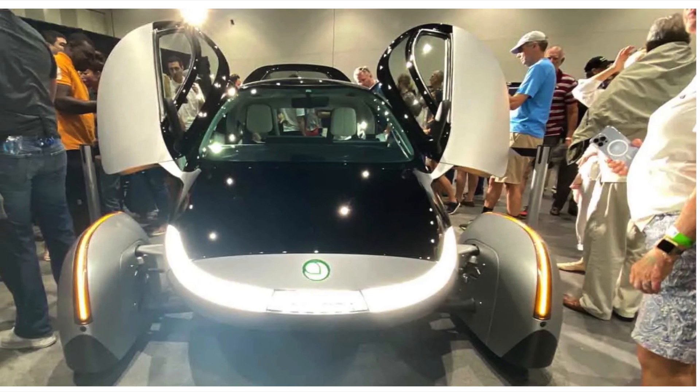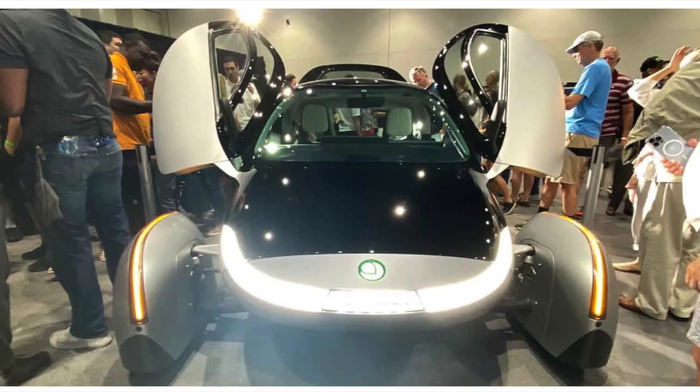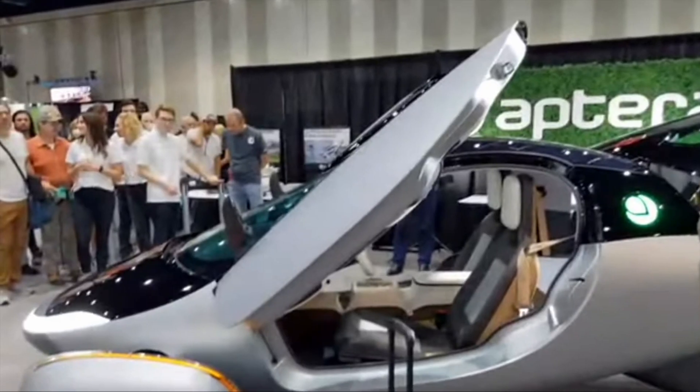Welcome back, everybody. We got some good news for you. Aptera has some great news — it's fantastic what they're telling us about the Delta.